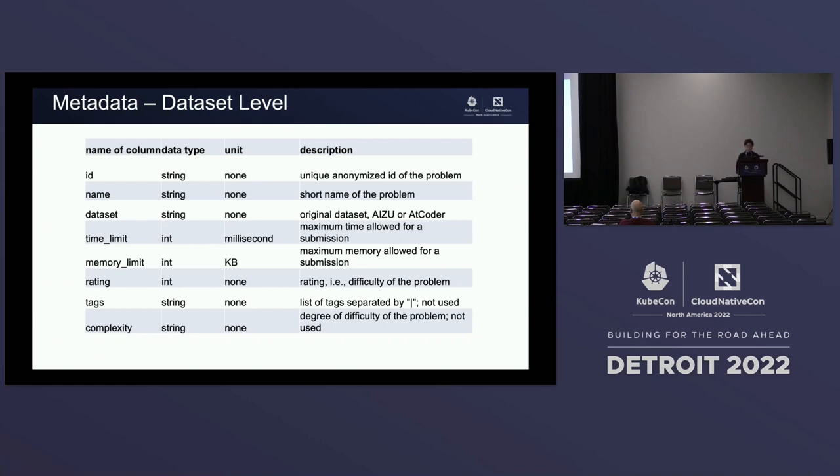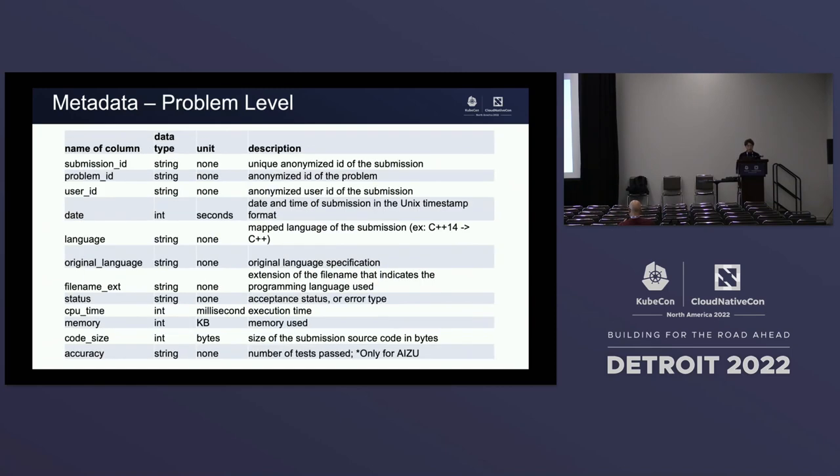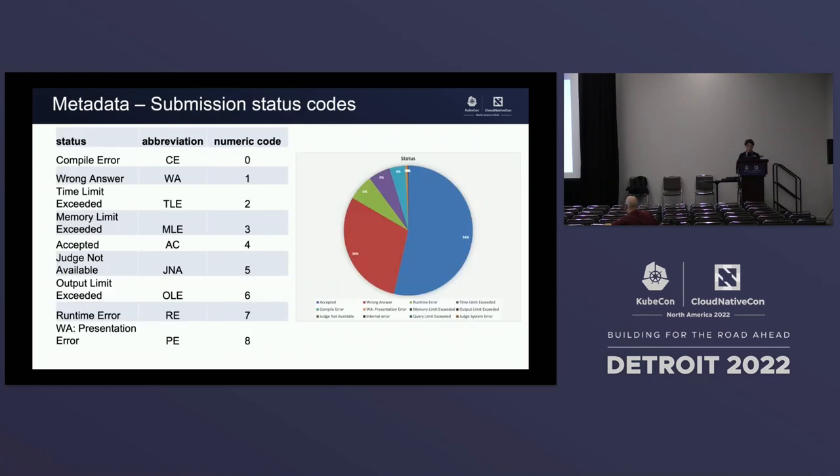Each problem defines metadata like ID, name, time limit, memory limit, and complexity. At the submission level, each submission identifies CPU time, memory usage, and accuracy, because we have many test cases to calculate how much accuracy a solution satisfies. Once a submission is done, whether it passes or not, we output a status — not just passed or failed, but also whether it exceeded the time limit, memory limit, or had a wrong runtime or output.